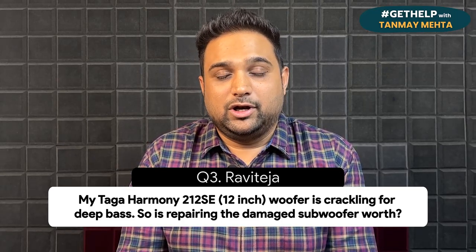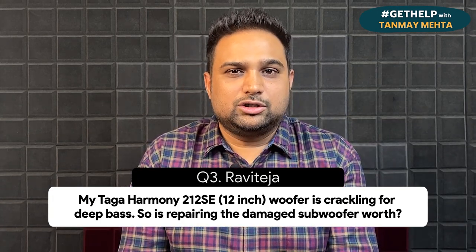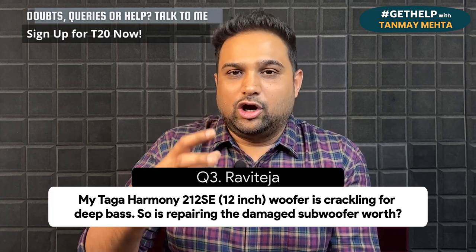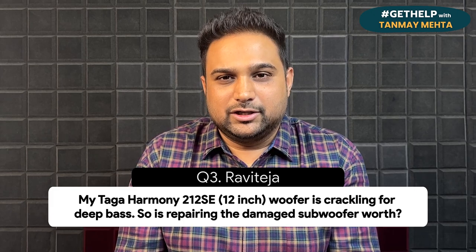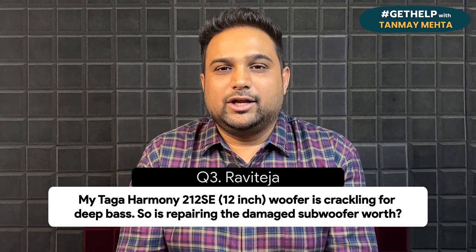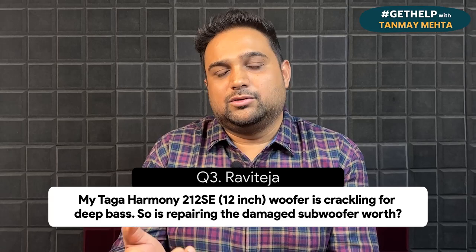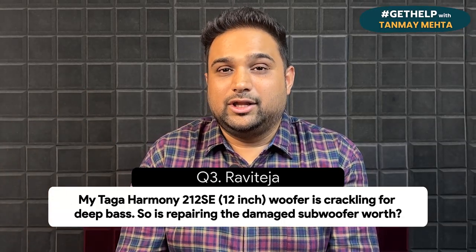For instance, if you want to buy a new subwoofer equivalent to the 212 AC or even the same 212 AC, it should cost somewhere around 25,000 to 30,000 in today's times. But if you are repairing the old subwoofer, it should not cost more than 5,000, because the crackling bass sound has got more to do with the cone of the speaker and not the circuit cost — the coiling of that cone just needs to be redone. Based on the age of the subwoofer, you can take that call. And if you need help getting the authentic coil of the same brand, I would recommend getting in touch with Taga Harmony's authorized service center so you get the same cone and not some third-party locally manufactured cone, ensuring the subwoofer's output doesn't change.